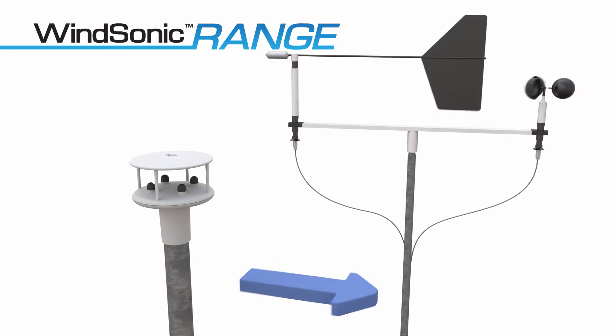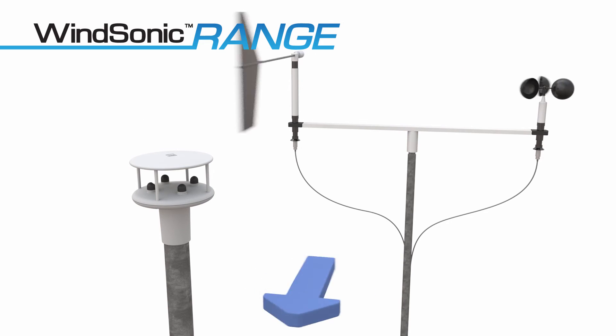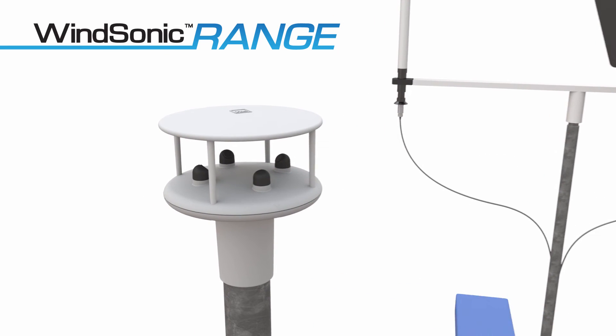Unlike mechanical propeller and cup-and-vane wind sensors, Windsonic sensors have no moving parts to wear out or fail, making them ideal for harsh environments and restricted access applications requiring minimal maintenance.